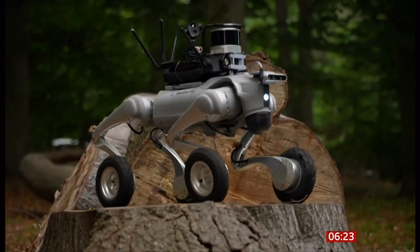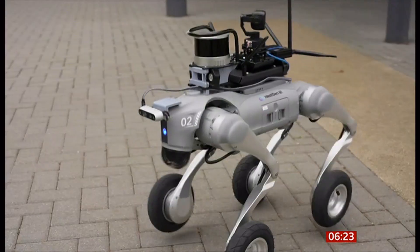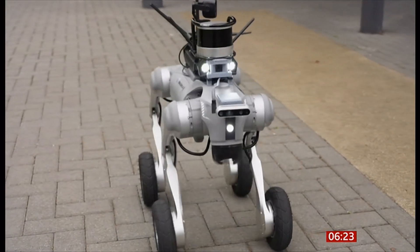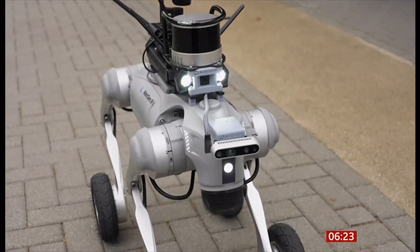Police dog, Robocop, or something completely different? It can climb, it can shuffle, and it can even talk to you. Hello, this is Nottinghamshire Police. Welcome to the future.